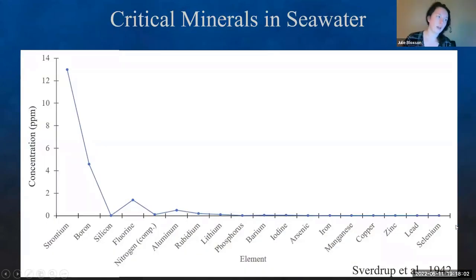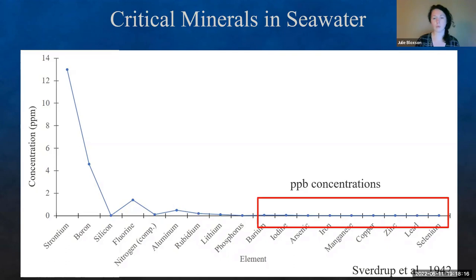They have also looked for critical minerals in seawater. There's always the thought of potentially mining gold from the ocean. However, once we get beyond chlorine and into the elements we actually want to look at, they're in such low concentrations in seawater that's always been the problem — they are not economical to extract. These are in parts per billion concentrations. However, we know that they're there.